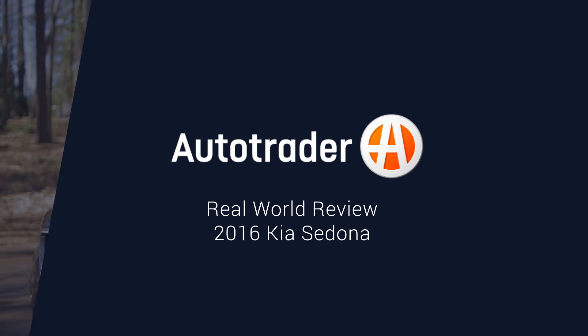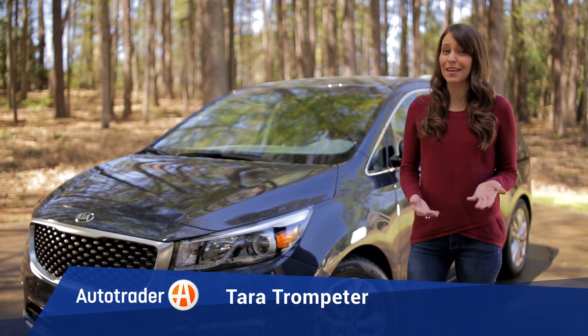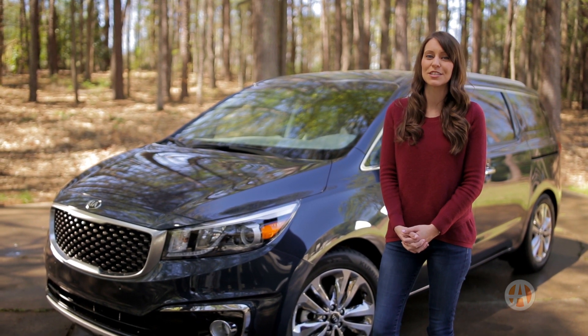Despite their obvious usefulness and value, minivans still get a bad rap. If you think they're uncool or frumpy, you're definitely not alone. But we think the 2016 Kia Sedona will surprise you. It definitely comes across as a lot more than just the family bus.